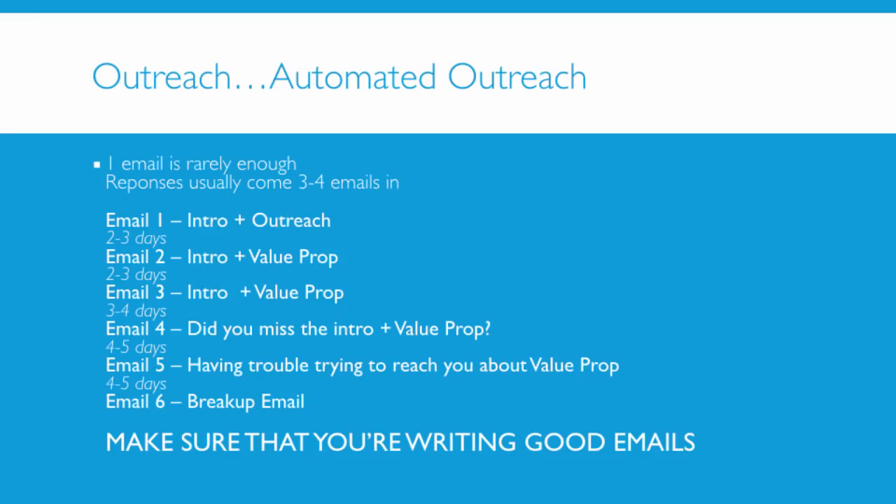Now here's where we get into some more details — outreach. You have your prospects and you're ready to get started. One email is rarely ever going to be enough. I have had responses from one email, but follow-up is essential, especially if you're in the business-to-business space. I know that with my personal emails, friends will get in touch, send me a message, and I will put it on the back burner. I'll forget, a week will go by, two weeks will go by. That's why automated outreach is so important. Usually three or four emails down the line is when you're going to get the most responses. You're not annoying somebody — you're doing them a service by staying top of mind.